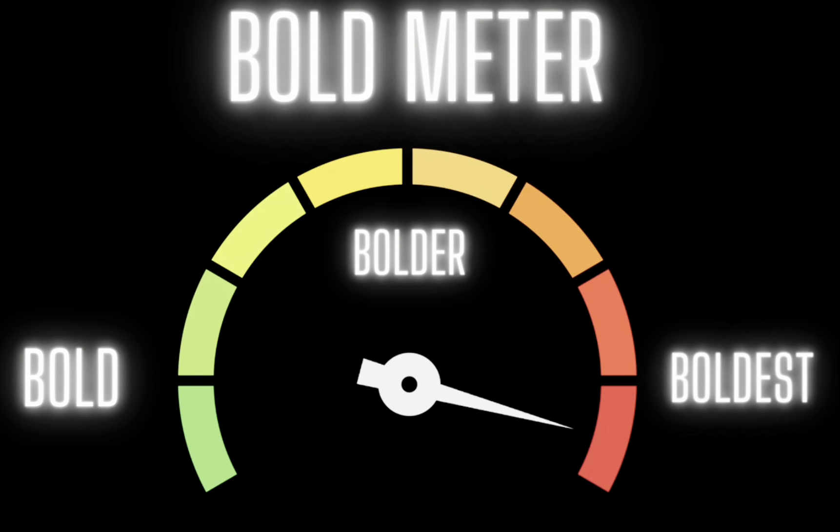Now let's get into the Bold Meter. I call it the Bold Meter because there are levels to this bold style — so let's crack the code. For my ladies that are just starting out and want to start incorporating some different bold styles into their wardrobe without going all the way yet.